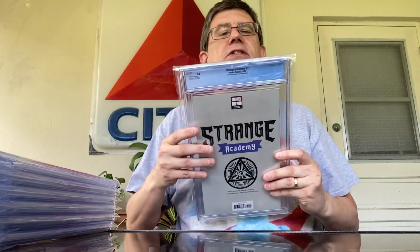Big fan of Strange Academy. Next up is Strange Academy number one — the fourth printing — and it's the Unknown Comics edition. This is the virgin edition for this one. There's the front. Very cool. There's the back. Very neat.